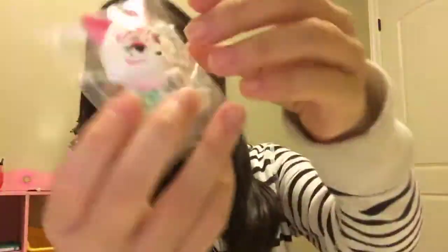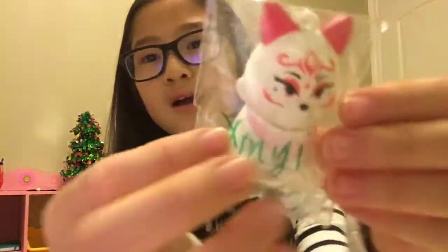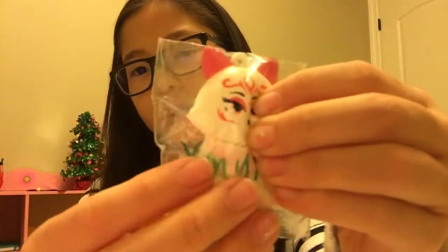I did not order this, but I'm guessing this is supposed to be my mini iBloom hamster, and again I paid 20 for it, which is crazy because this is like four dollars.